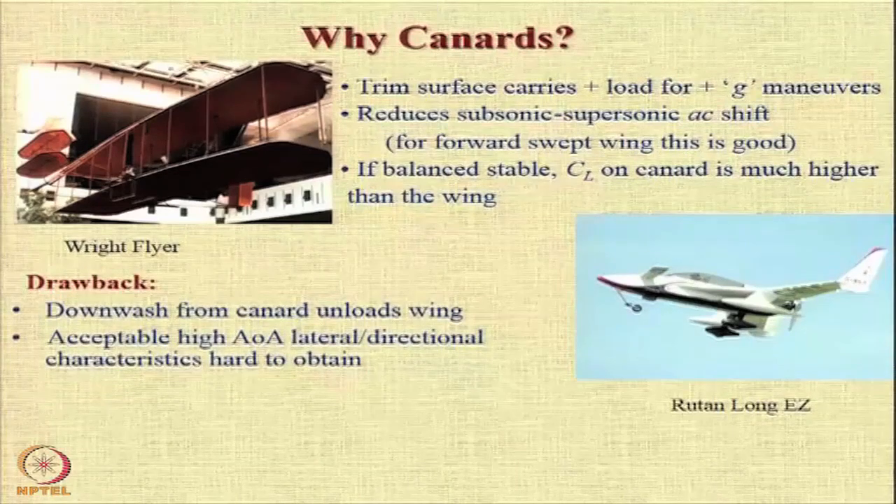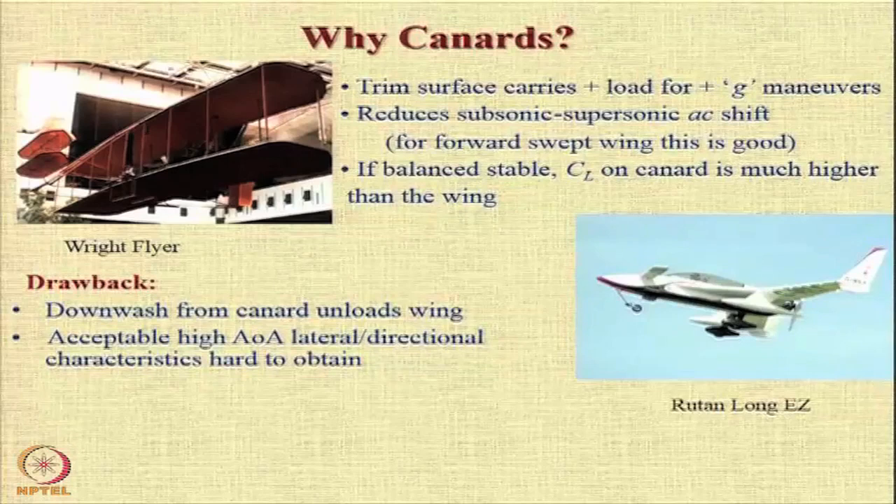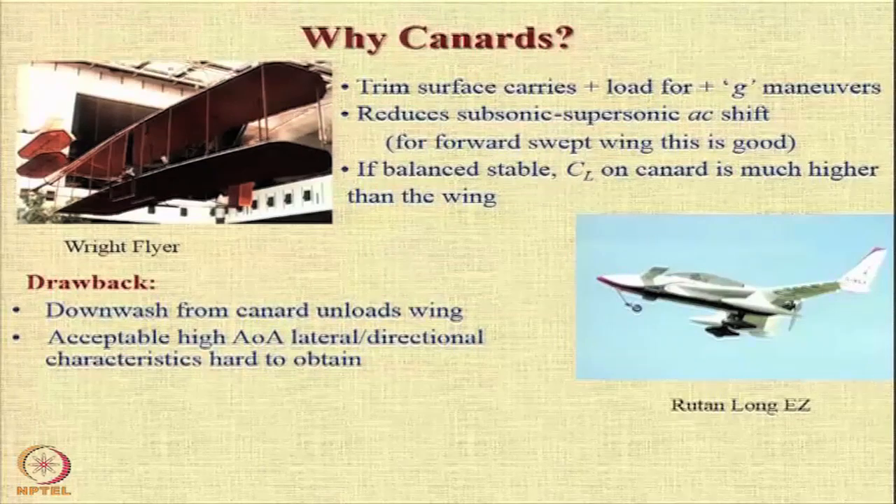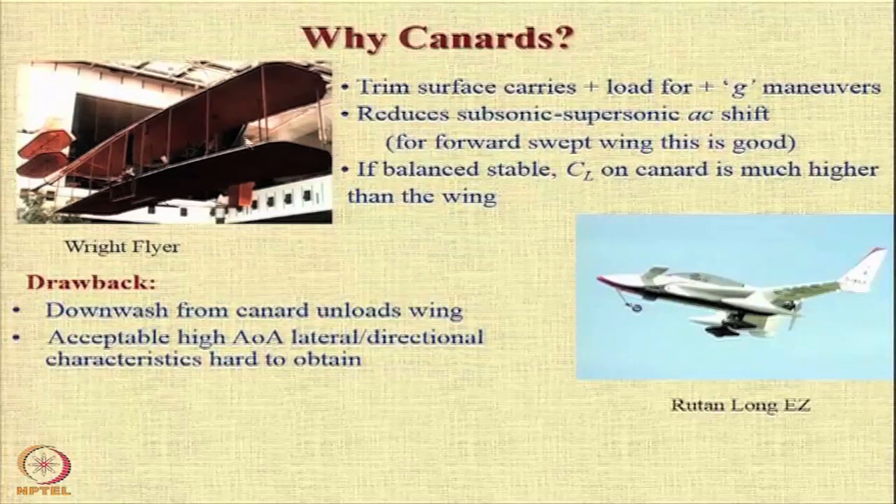But there is always a drawback. One drawback is that your primary lifting surface, which is the wing, is now going to be in a downwash or a disturbed flow from the canard. And with the canard, it is not easy to obtain high angle of attack and lateral directional characteristics.